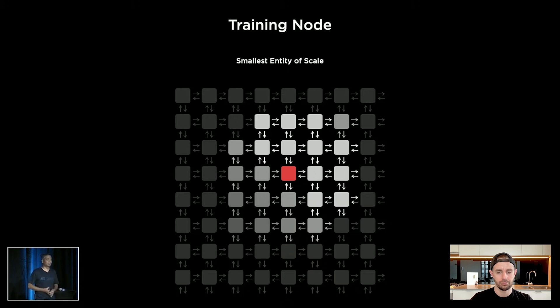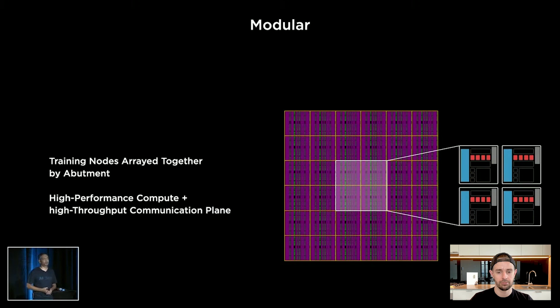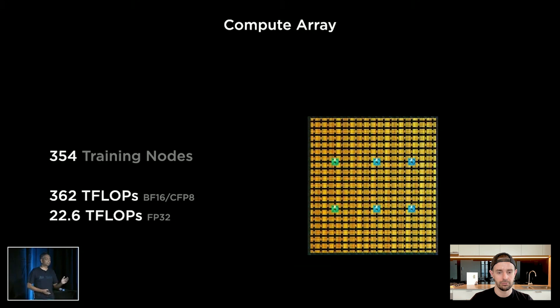If you go too small, it will run fast but the overheads of synchronization and software will dominate. If you pick it too big, it will have complexities in implementation and ultimately run into memory bottleneck issues. In the physical realm, we made it extremely modular such that we could start abutting these training nodes in any direction. When we click together 354 of these training nodes, we get our compute array, capable of delivering 362 teraflops of machine learning compute.